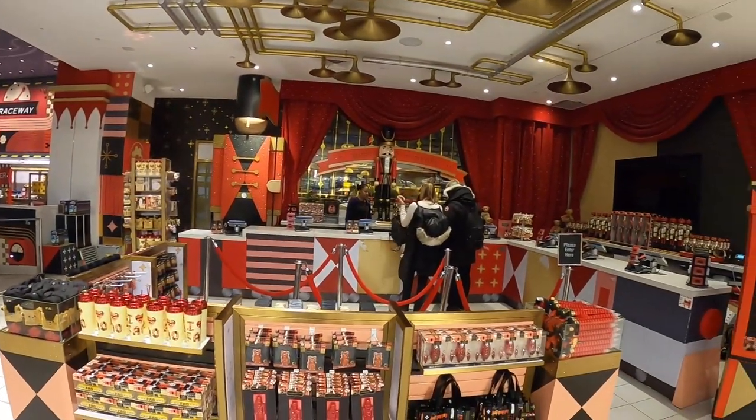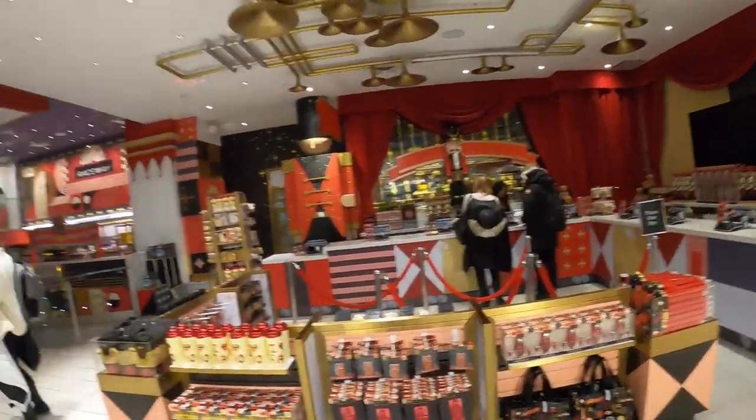After leaving the build-your-own race car section, there's a little ramp you walk up that brings you to where the cash registers are. Now we are in the Melissa and Doug section, which is probably the largest Melissa and Doug section I've ever seen in any store. I'll get some shots here for you guys.